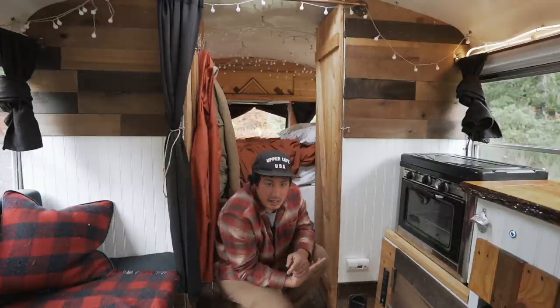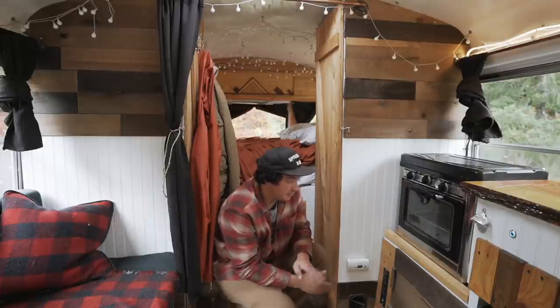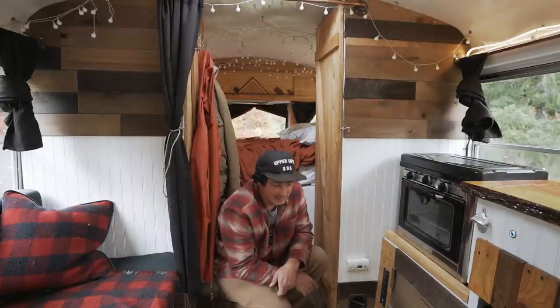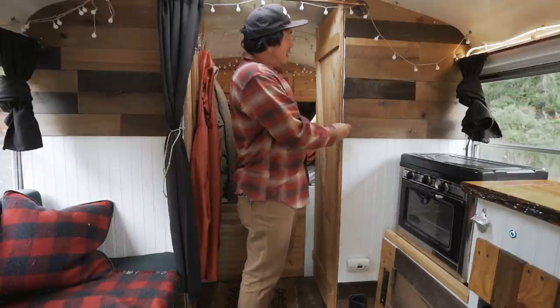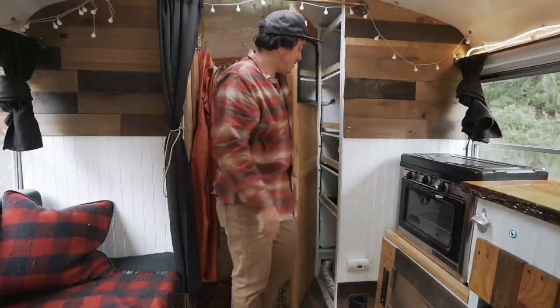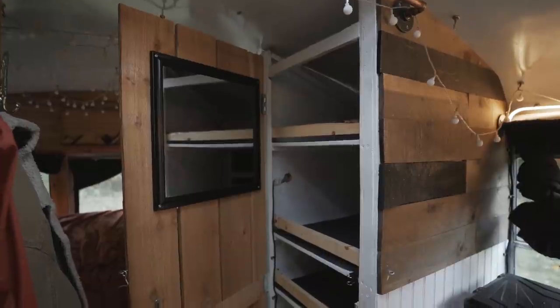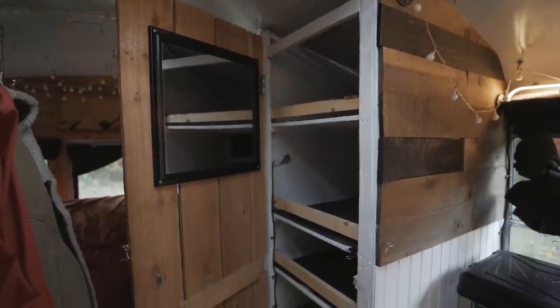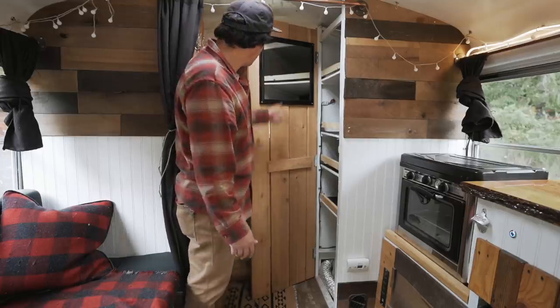We do have a 110-volt strip here with a couple of USB ports — there's one here and one in the bed area, so if you're working on the couch doing computer stuff you've got 110 power right there. Over here everything is locked, and this is the pantry — so much space in here. The pantry is huge, almost too big. And then we have a mirror here.